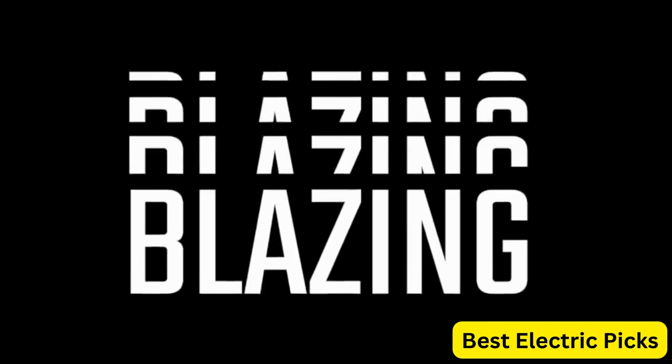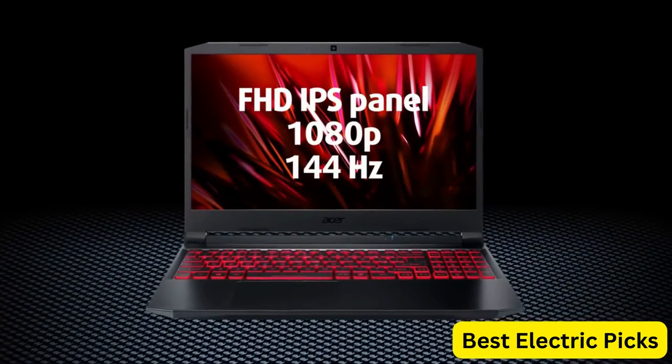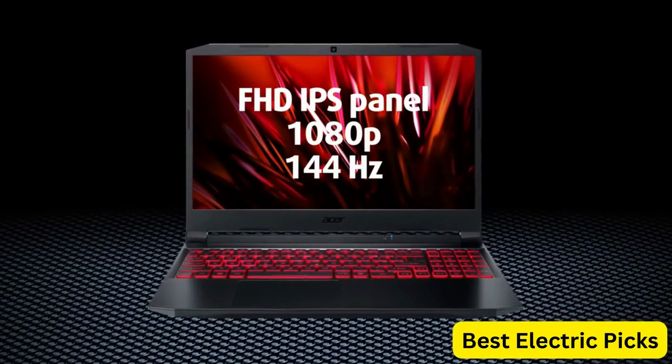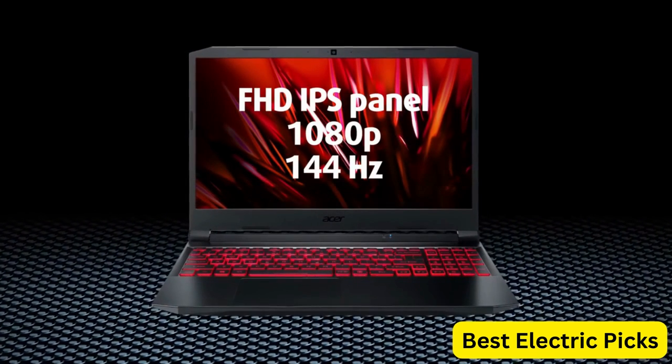Overall, the Acer Nitro 5 AN515-57-79TD is an excellent choice for anyone who wants a high-performance gaming laptop that can handle even the most demanding applications with ease.